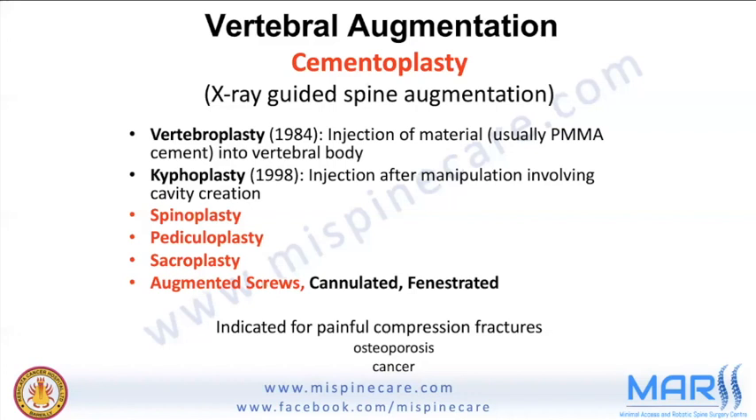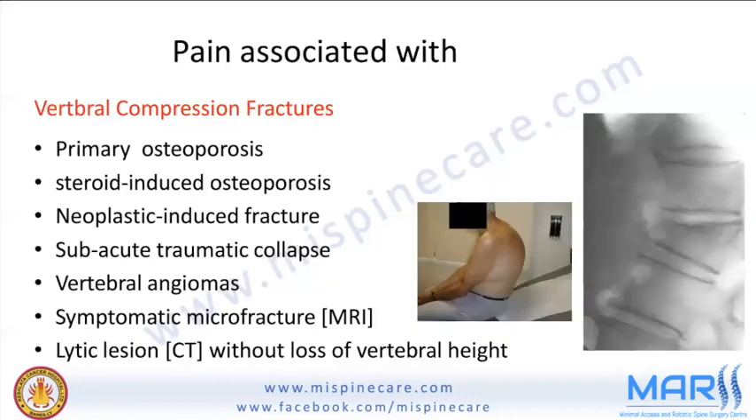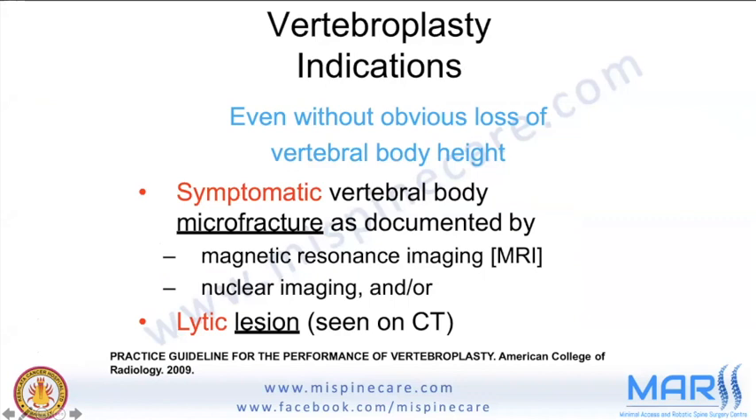Pain in vertebral compression fractures is seen in primary osteoporosis, steroid-induced osteoporosis, neoplastic-induced fractures, traumatic collapse, vertebral angiomas, symptomatic micro-fractures, and lytic lesions without loss of vertebral height. Even without obvious height loss a patient may be symptomatic, and this may not be apparent on plain X-ray, requiring CT or MRI.